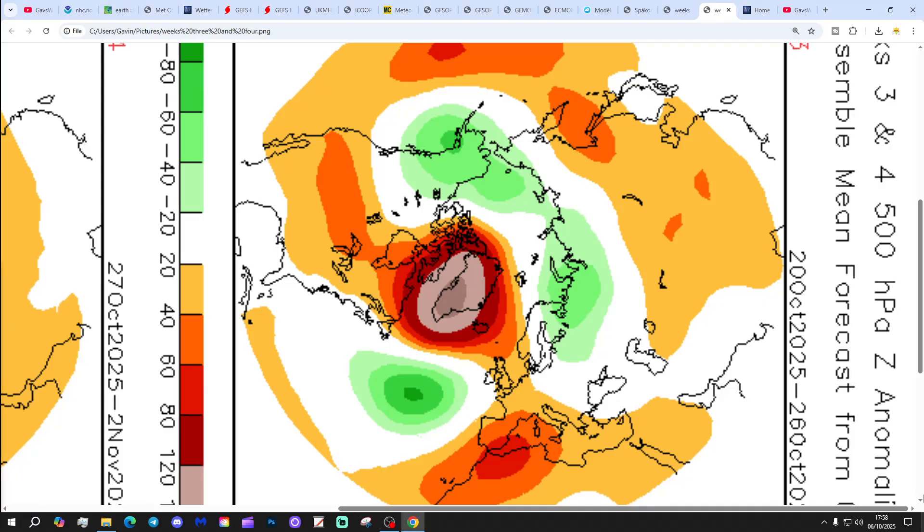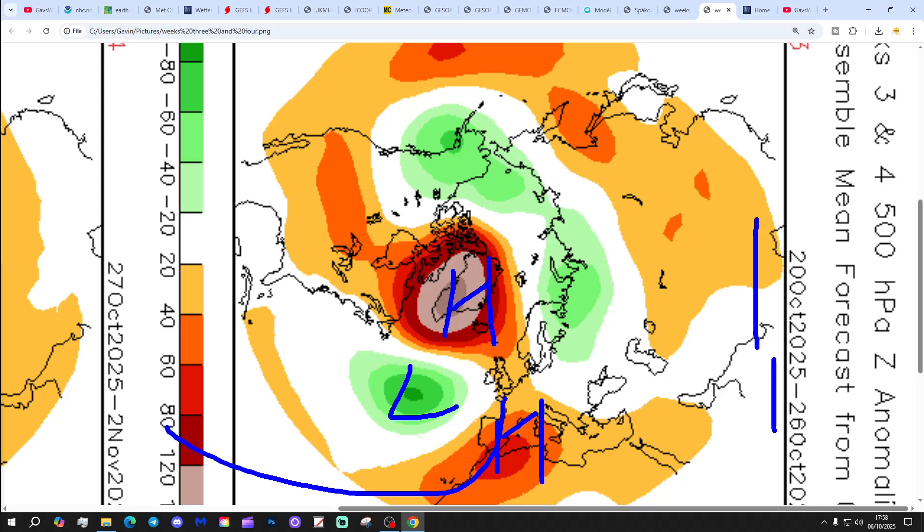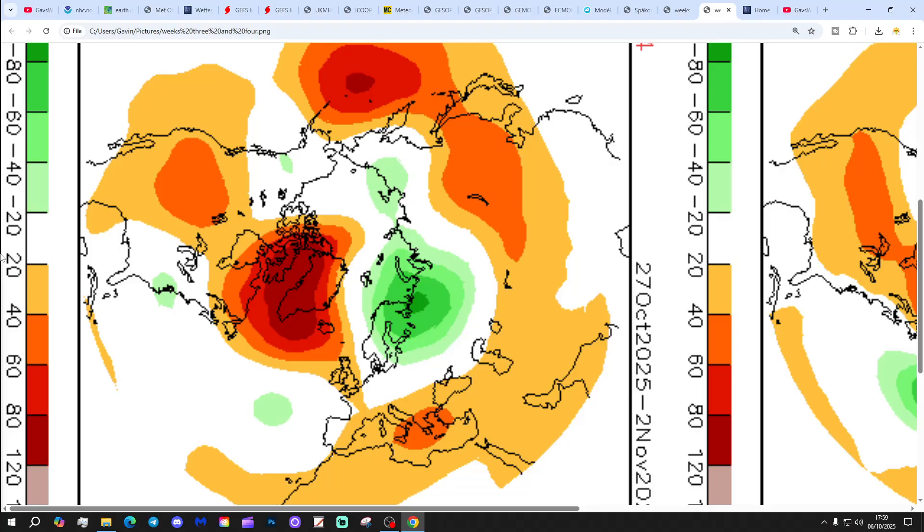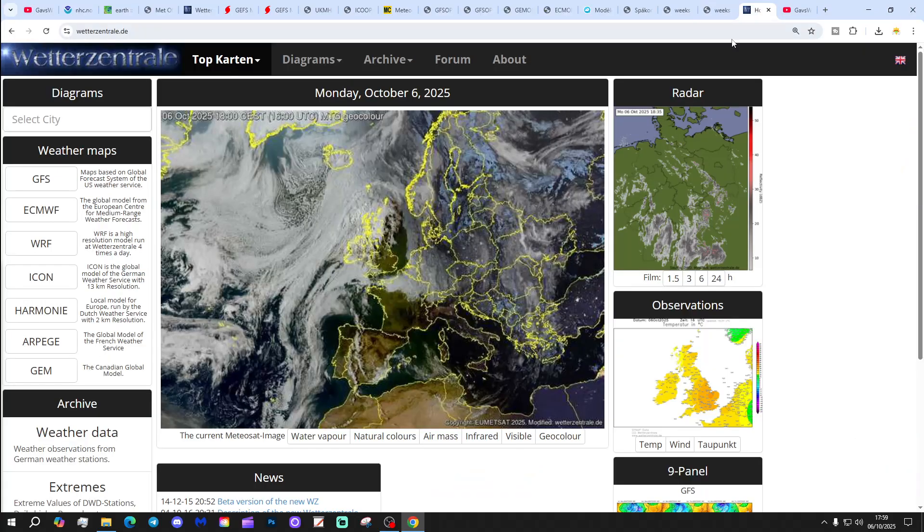Week three will be the 20th to the 26th of October - blocking around Greenland but also reaching down towards Spain, with low pressure in the Atlantic. So despite blocking around Greenland, that's probably going to start getting winds back into a milder southerly or southwesterly direction. Then week four, the 27th of October to the 2nd of November - still blocking around Greenland, probably mostly dry and chilly with that, with cold air going into the north and northeastern Europe. Could be chilly with high pressure and fog. Rather strange CFS today with the Greenland block moving over to the southeast side of Europe as well.